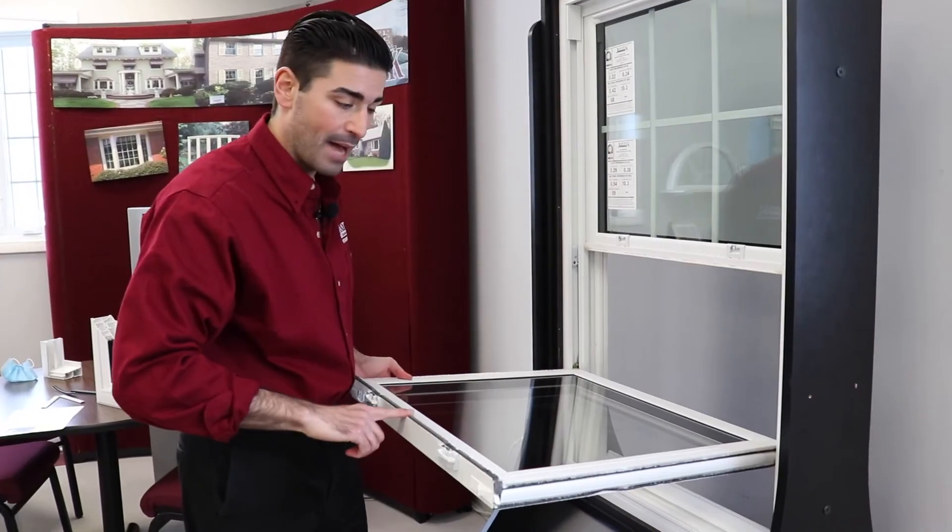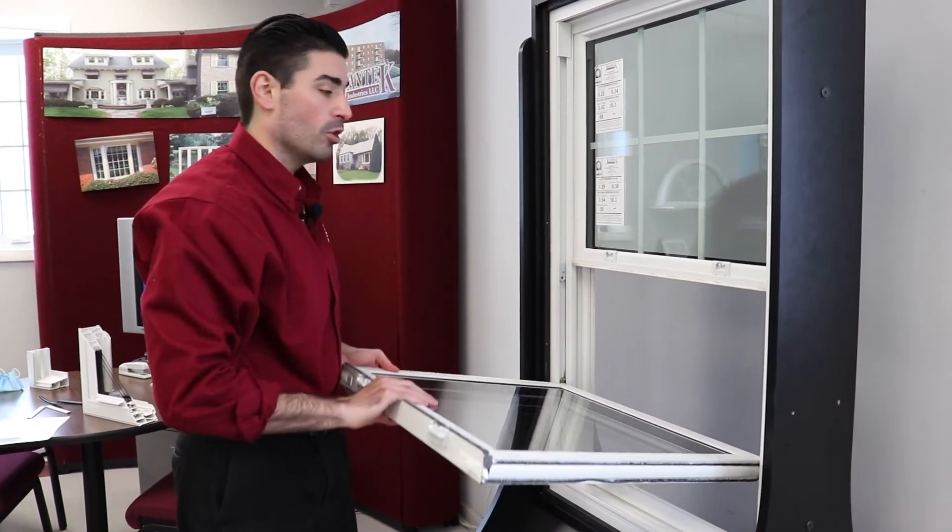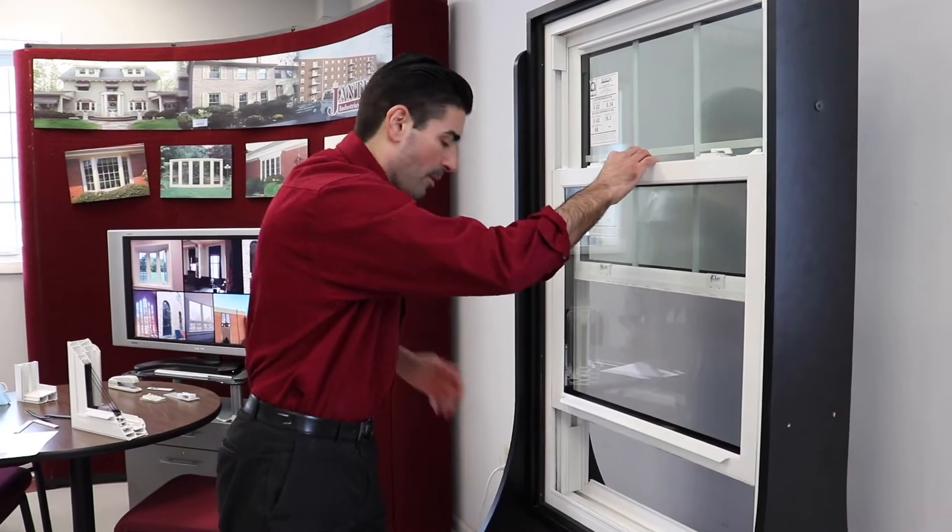Another reason for the popularity of the double-hung window is that they allow easy fitting of air conditioning units and screens, because most units are designed to slide up and down instead of cranking out or sliding to the side. They can safely hold an air conditioning unit and allow for their easy removal as needed.